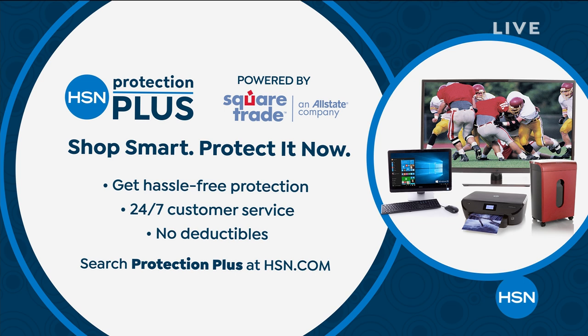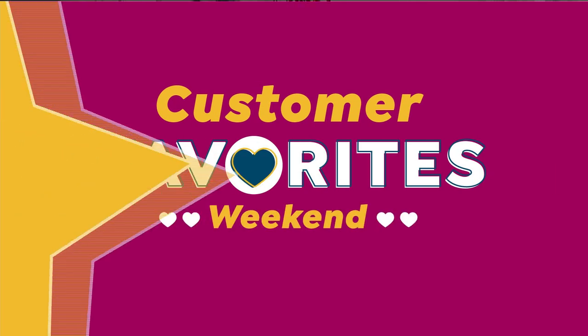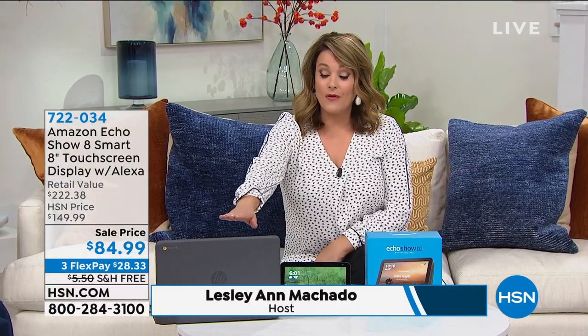It's powered by SquareTrade, which is an Allstate company. I know a lot of you really trust Allstate, and it's 24/7 customer service. No hassle - if they can't fix or replace your product, it's completely replaced and you're sent a new one. It's just a really great way to secure your electronics, so ask about Protection Plus. With that, we start our second hour with really great electronics.